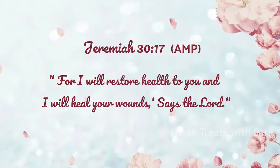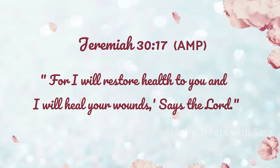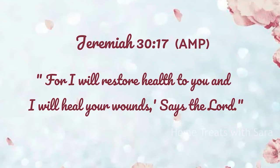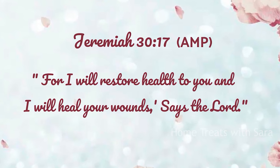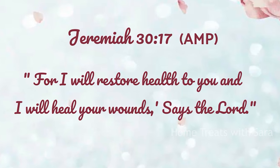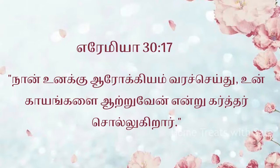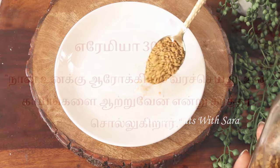Dear friends, before I begin the video I would like to encourage you with a verse from the Bible, taken from Jeremiah 30:17, in which God says: 'I will restore you to health and heal your wounds.' Isn't that a wonderful promise, my friends? All right, now without further ado let's get to the video.